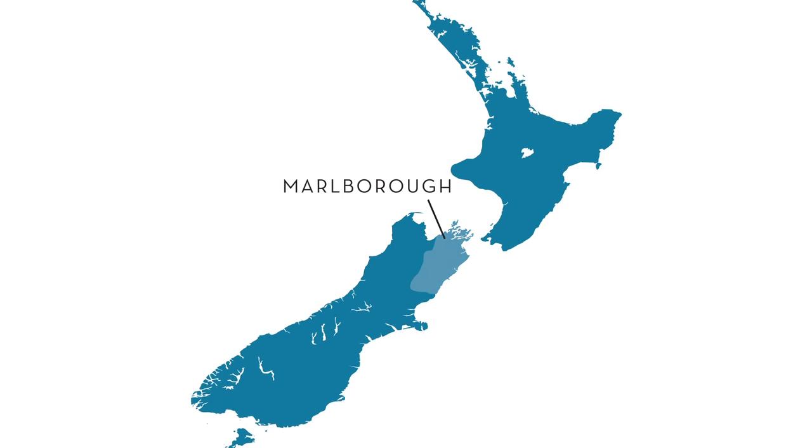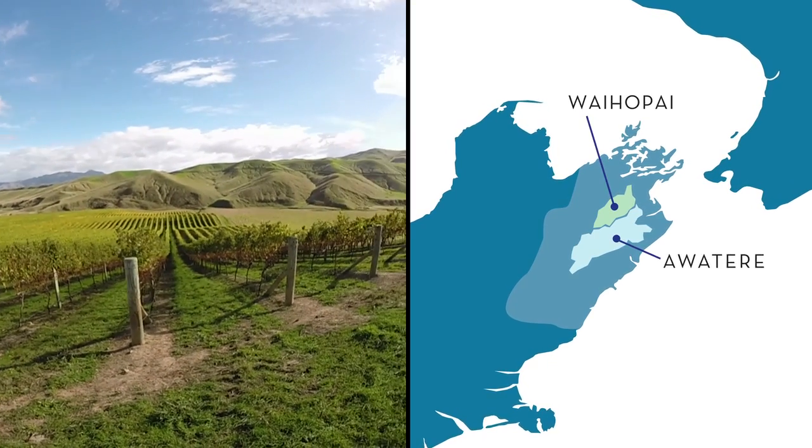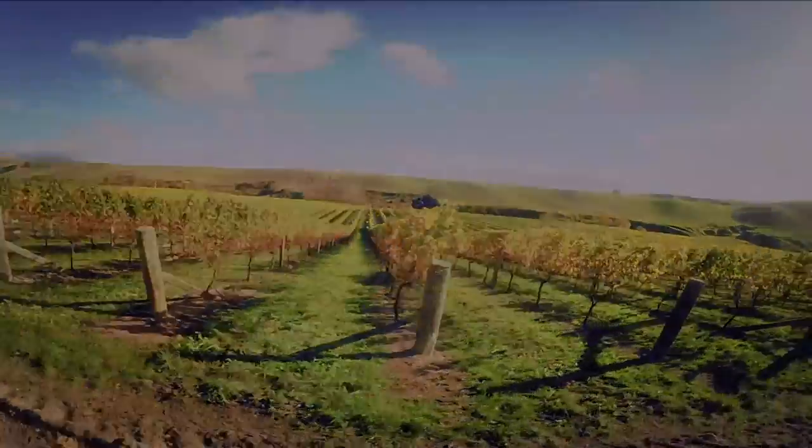13 Celsius is from the Marlborough region of New Zealand. I hand-select these vineyards in the Waihopai and the Awatari Valley, where gravelly soil from the ancient riverbeds produces really high-concentrated fruit flavors that I'm looking for.